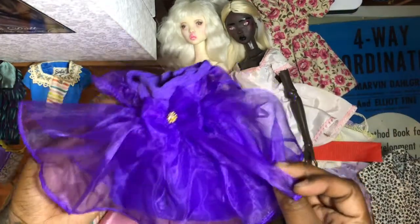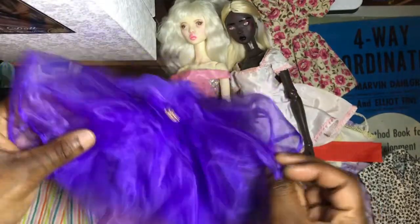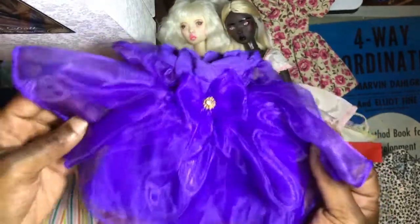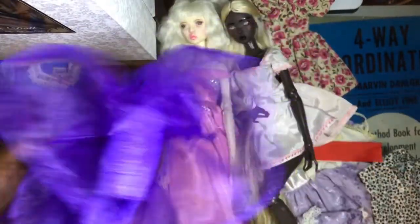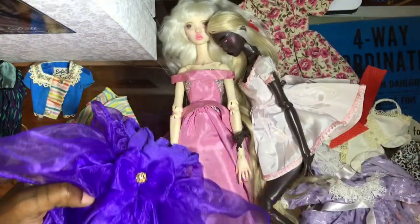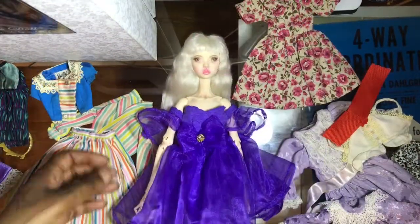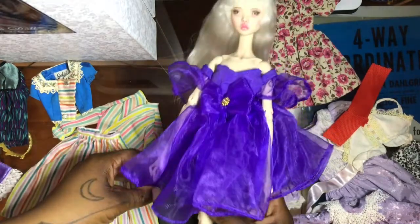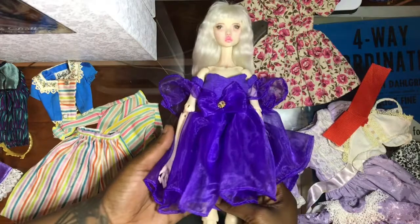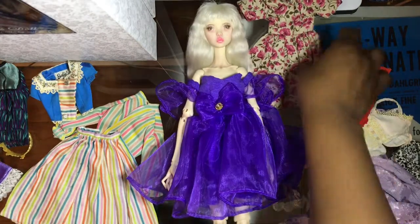Maybe we can do this ridiculous purple dress. It's honestly kind of crazy and I've never put it on any of my dolls because I'm like, what is this? But let's do it — her name's Lavender, let's try everything purple I have on her. All I have to say is: not the best dress. Alright, let's move on to the next one.